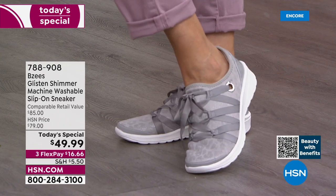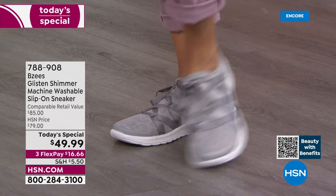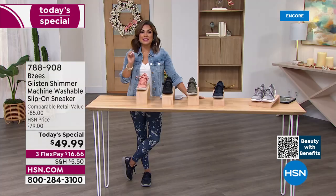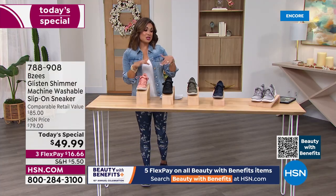This is the first time we have had a true sneaker as a today's special from BZ's — very exciting. The Glisten last year was a huge top seller, so we took that style and silhouette and gave her a glow up: new colors first of all, but also that hint of glam, a little bit of shimmer.